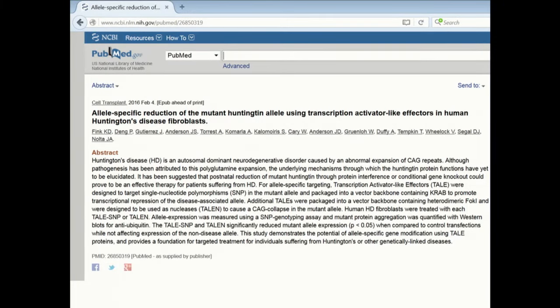His team has published one paper on this and has several more pending. This research is so exciting because it has the potential to go in and actually change the neural stem cells that are directly within the brain.